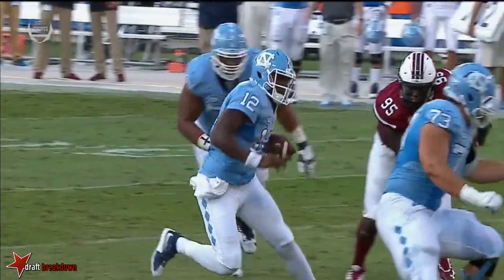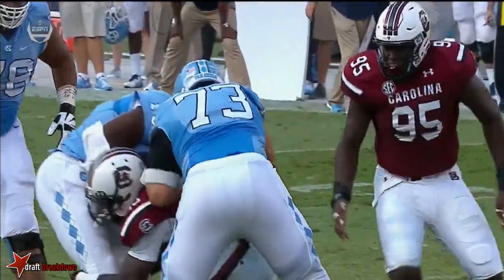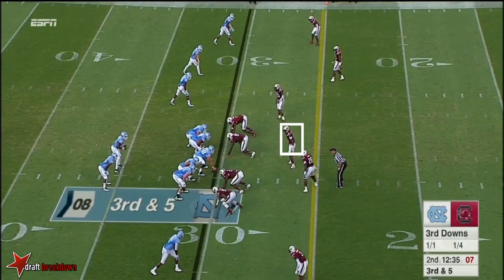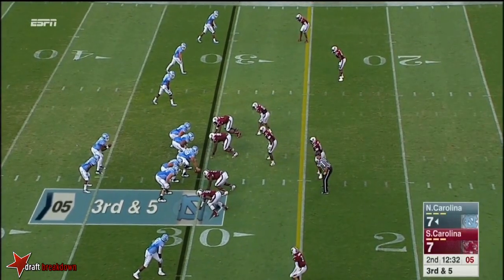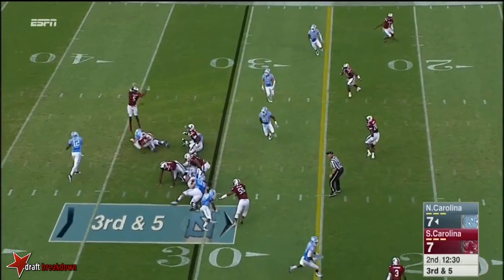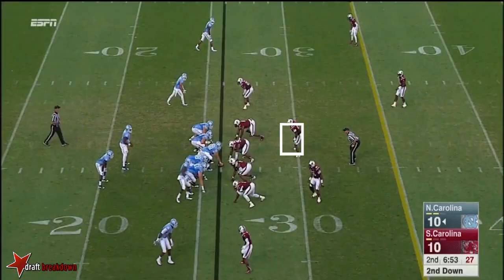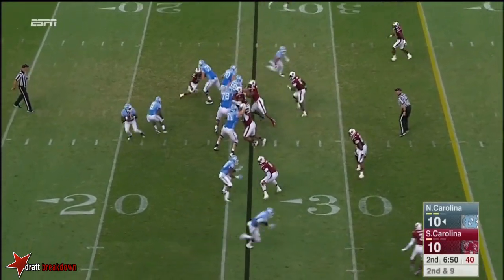Seeing the quarterback draw — look at him go up here, keep his shoulders square, catch — that's textbook, baby. Catch him, lift and run. Trying to rally that defense on third and five. Incomplete. Cramping — hot and humid night here in Charlotte.